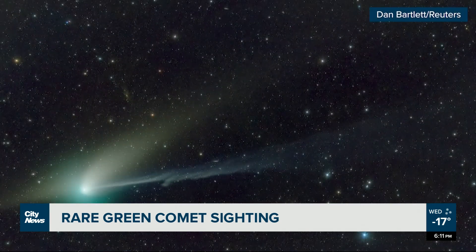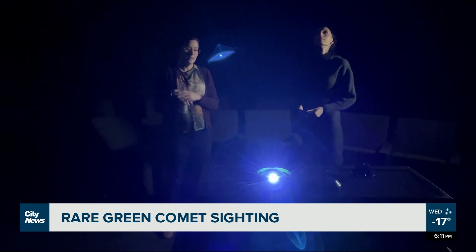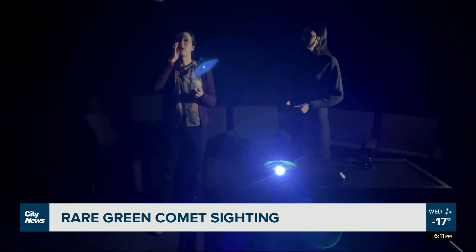The green comet, also known as C/2022 E3 ZTF, was discovered last March and is expected to be closest to Earth Wednesday night.